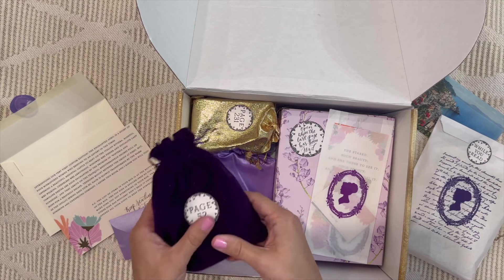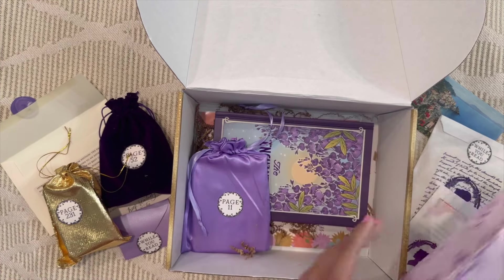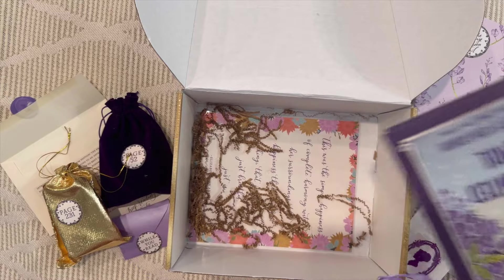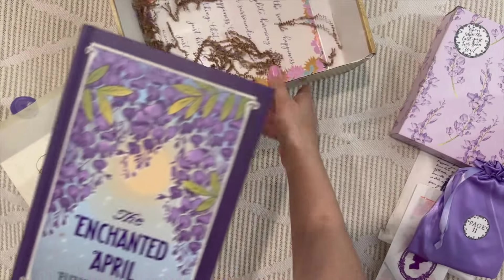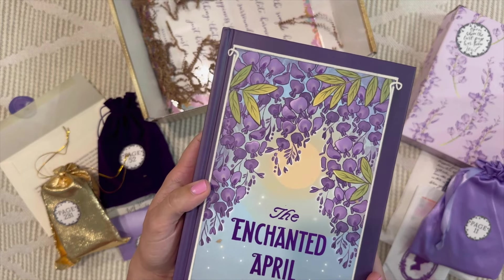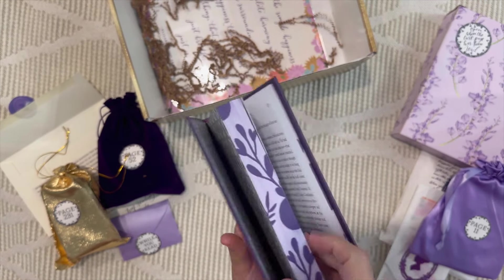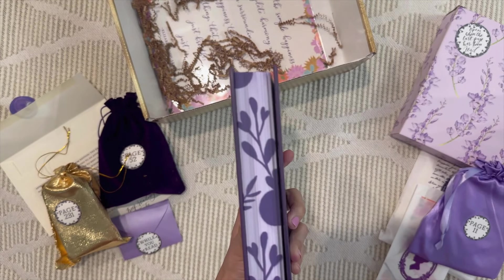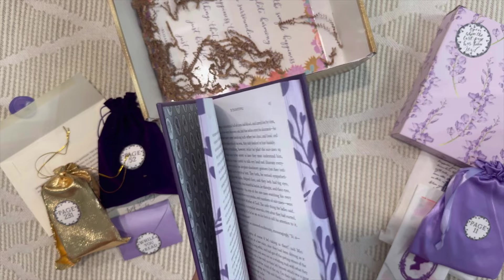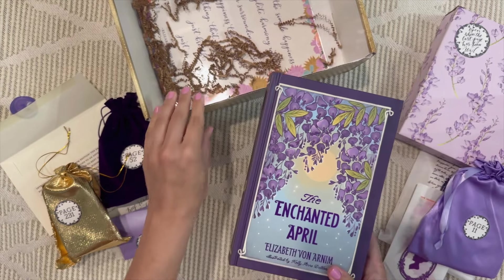Each book from the Literary Book Club is a beautiful custom print — not something you can buy off the shelf. Here it is: The Enchanted April by Elizabeth von Arnim, illustrated by Kelly Ann Dalton. Look at how pretty it is! I think this is called the fore-edge — it's so beautiful. All the books I've ever received from this club could be home décor pieces.